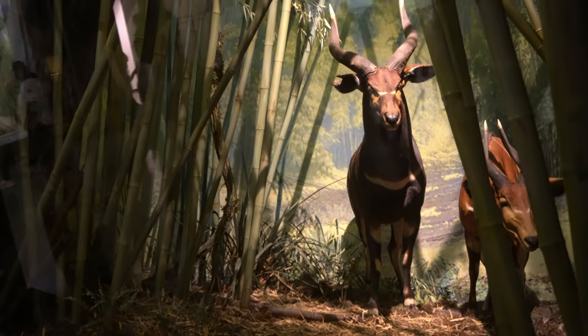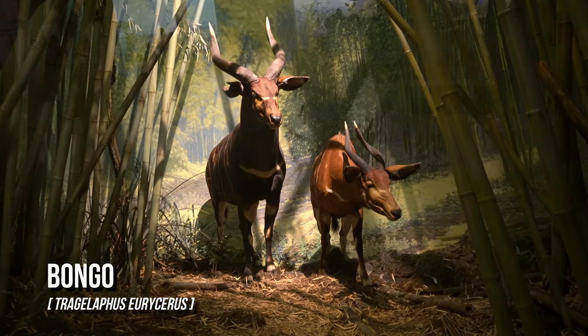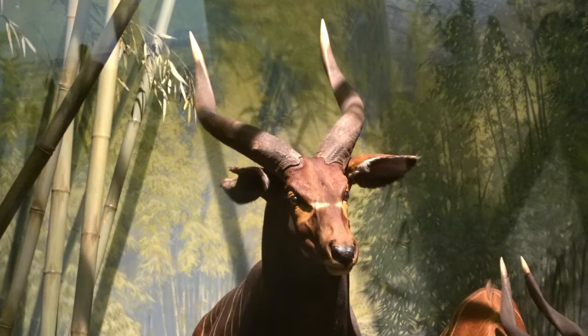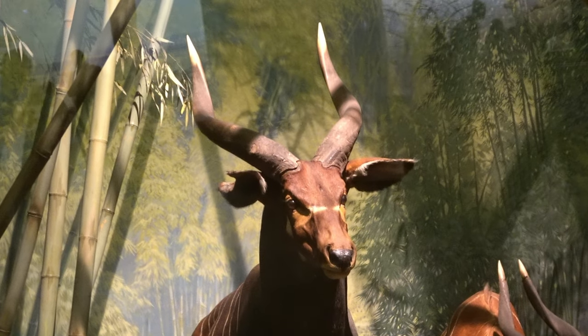The bongo is a large, mostly nocturnal, forest-dwelling antelope native to sub-Saharan Africa. Bongos are characterized by a striking reddish-brown coat, black and white markings, white-yellow stripes, and long, slightly spiraled horns.